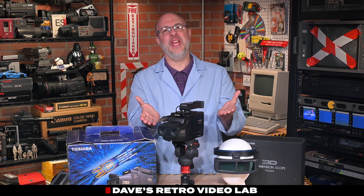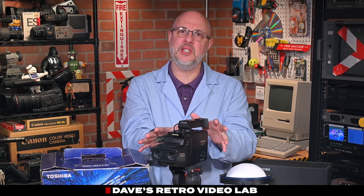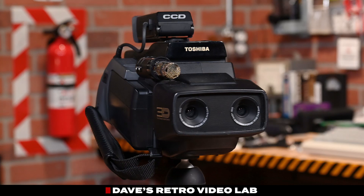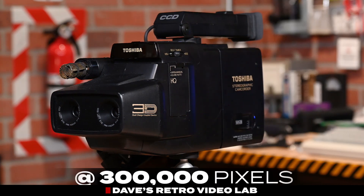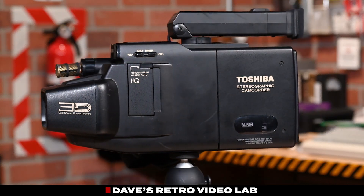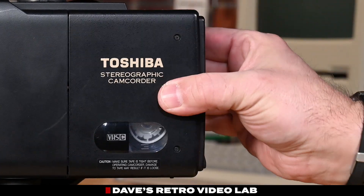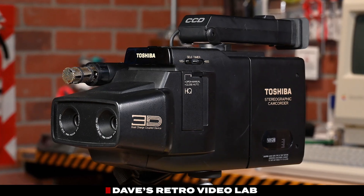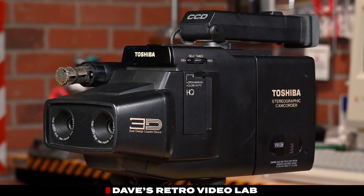Putting the 3D aspect aside, what does the Toshiba SK-3D7 offer as a standard 2D camcorder? Under the hood, it's packing two CCD image sensors, each with 300,000 pixels, which is pretty solid for a late 1980s consumer camcorder. It records to VHS-C tapes using the VHS-HQ format, which boosts sharpness and gives the overall video quality a slight edge over standard VHS recordings.